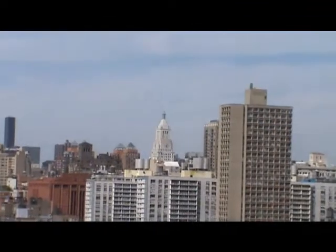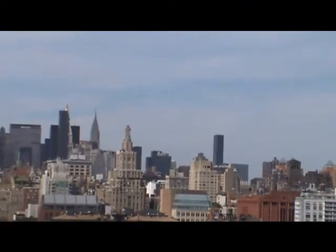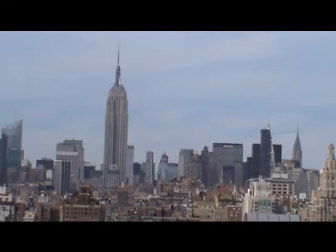Whether or not you splurge for a private terrace room, the Hampton Inn Manhattan Soho is a great base of operations. Lower Manhattan is at your feet, and if you're comfortable riding the subway, all of New York City is at your doorstep.